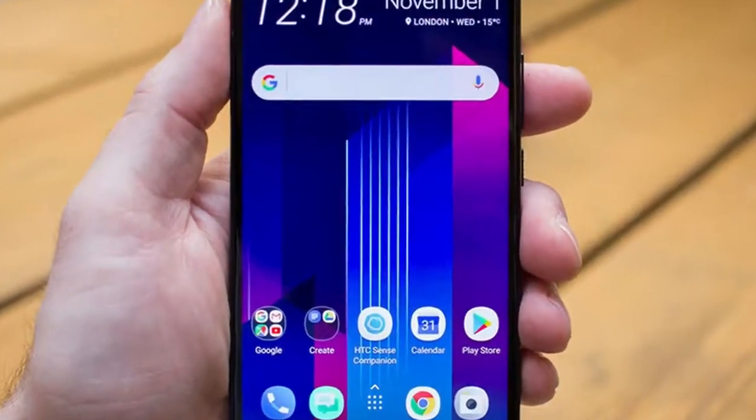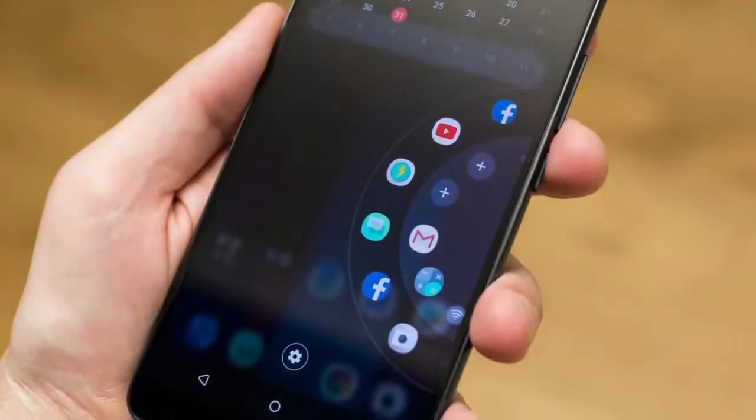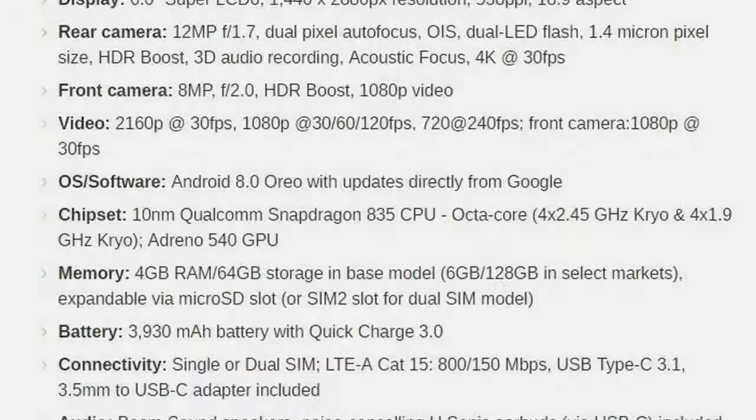The HTC U11 Plus could have been the Pixel 2 XL if Google hadn't chosen LG to make the device. And indeed, the two phones have a lot in common: a 6-inch wider screen, similar design, and a Snapdragon 835 chip.